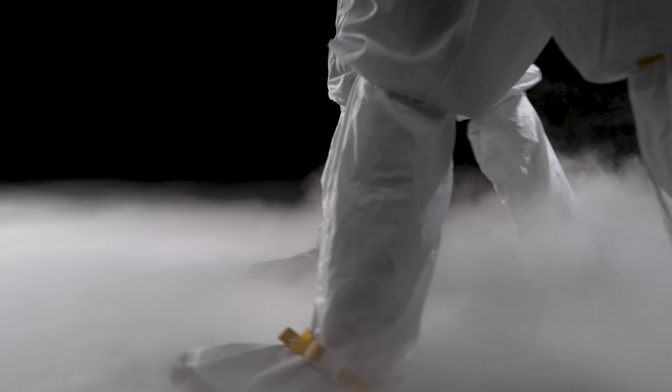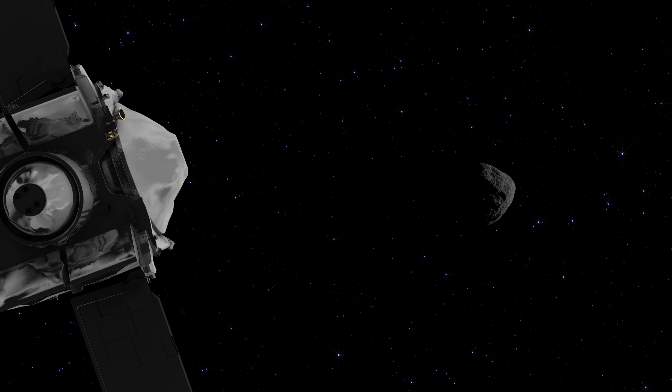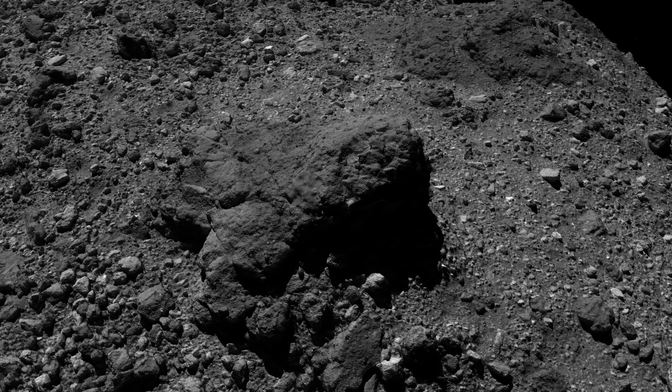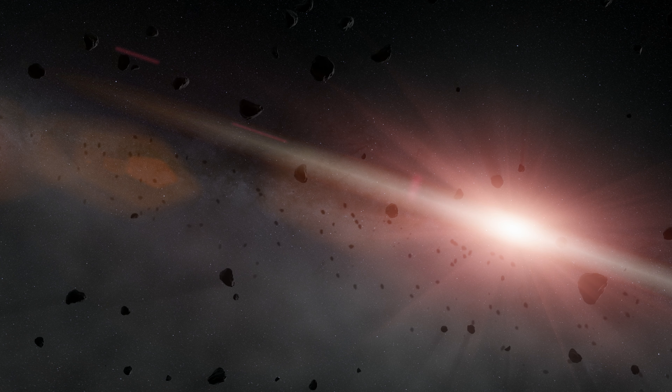The OSIRIS-REx mission was a spacecraft that launched in 2016 to collect asteroid samples from the carbonaceous asteroid Bennu. A carbonaceous asteroid is a likely storage for prebiotic compounds — organic compounds that could have been the building blocks for life on Earth and potentially other places in our solar system. Some of these samples may even have remnants from before the solar system, pre-solar grains, that allow us to study the raw material that made ours and other planets.